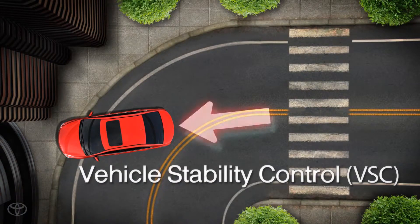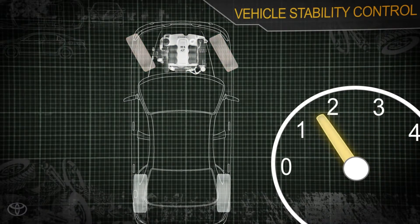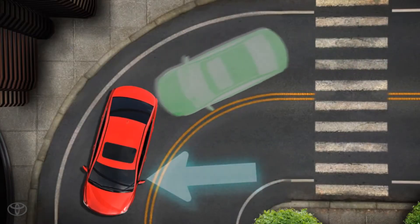Vehicle Stability Control, or VSC, can momentarily reduce engine output and apply brakes at the front wheels and the inside rear wheel to help control the push-out tendency of the vehicle.